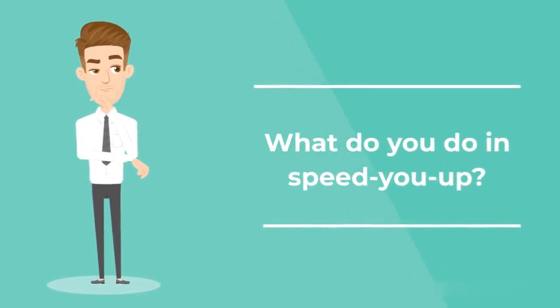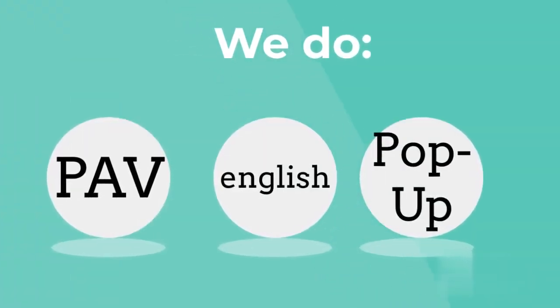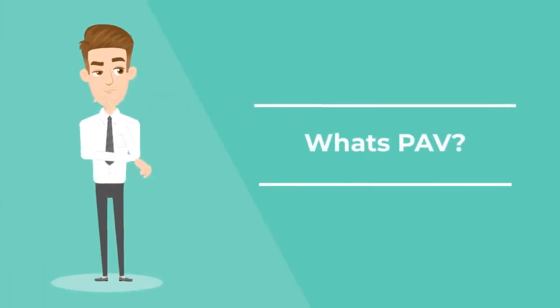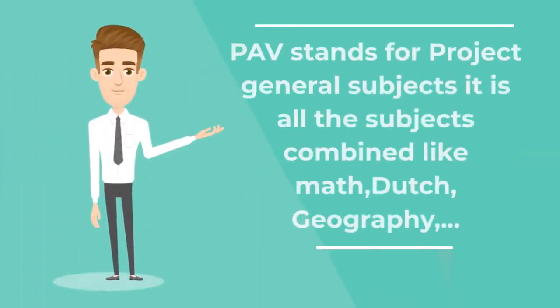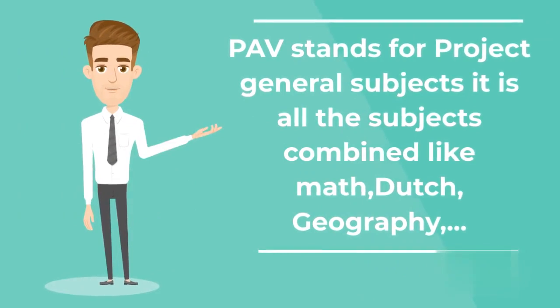What do you do in Speed U Up? We do PAV, English and start up a pop-up. What's PAV? PAV stands for Project General Subjects. It is all the subjects combined, like math, Dutch, geography, etc.